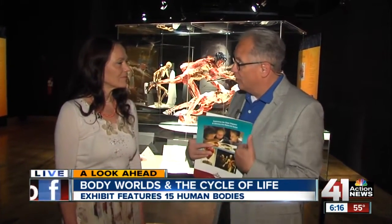These are people who wanted to examine the Cycle of Life through their own life. It's absolutely essential for us that everyone has consented to be on public display. All specimens here have been donated to our body donation program that we initiated back in the 1980s in Germany.